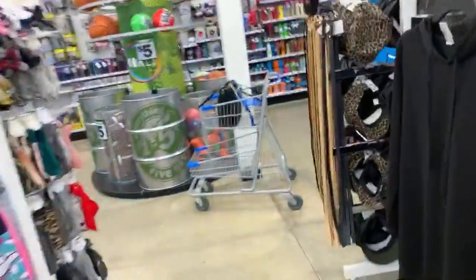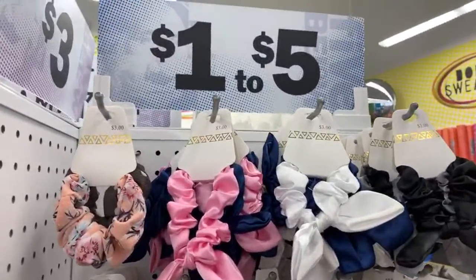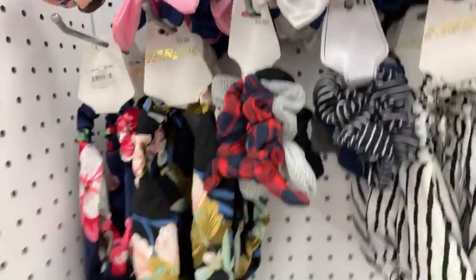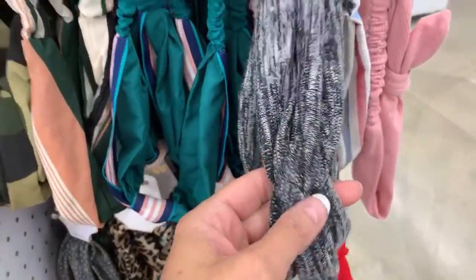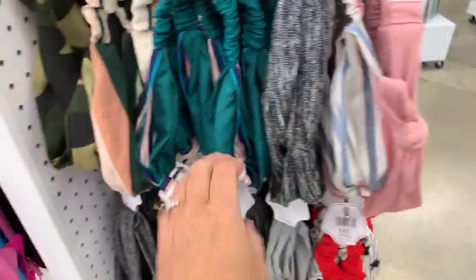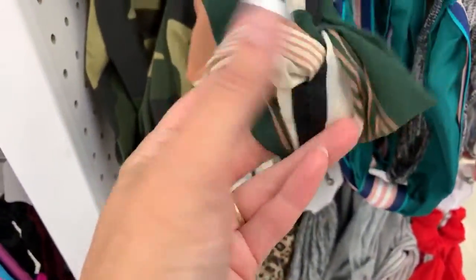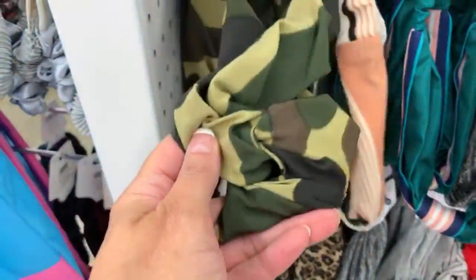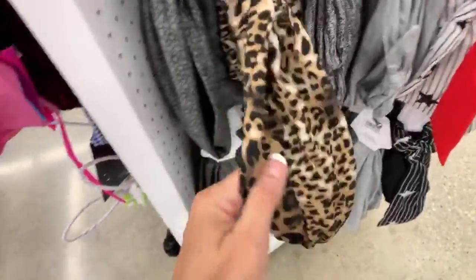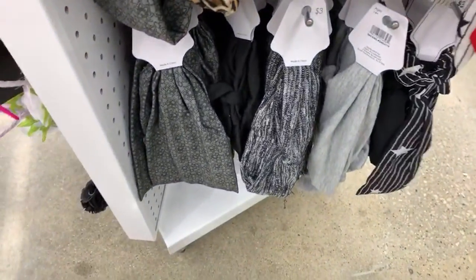I also wanted to show you guys some of the hair accessories. They have a lot of hair accessories and most of these are new — new scrunchies, new knitted headbands. This one kind of reminds me of Gucci with the stripes. I'm seeing a lot of these striped style ones. The camo, this one is just thicker, the cheetah — I think this is a two pack.